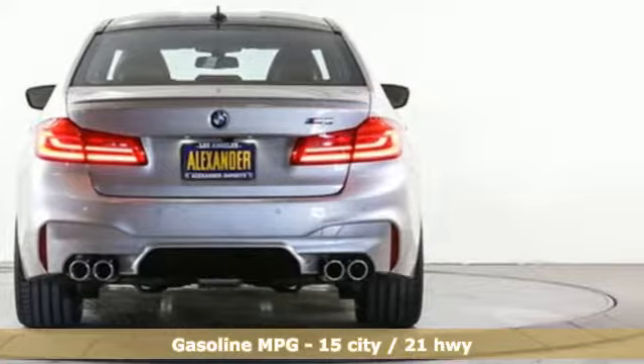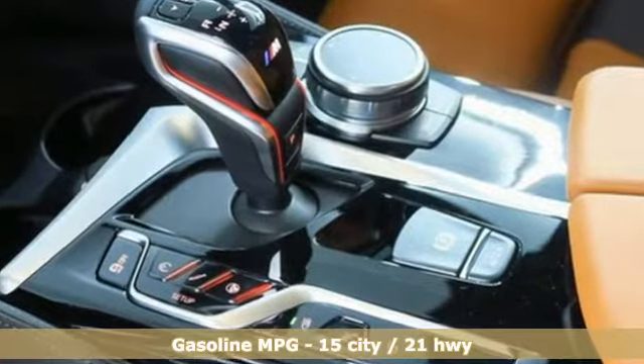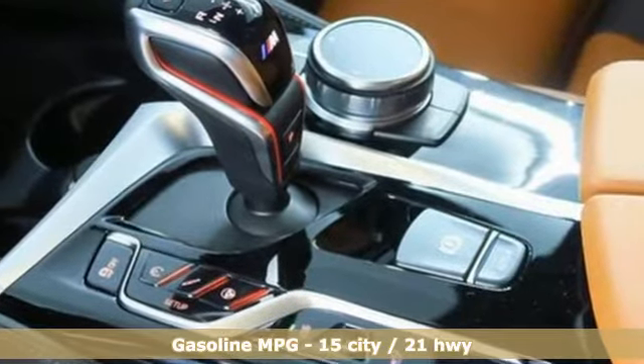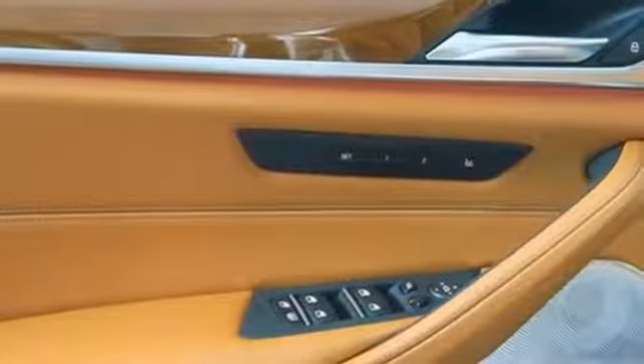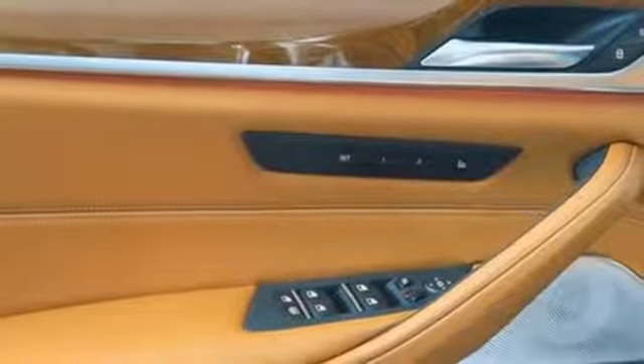It boasts an impressive list of features like these: streaming audio, doors and push-button start proximity key, front heated leather sports seats, auto dimming rearview mirror, wireless phone connectivity, and dual zone climate control.